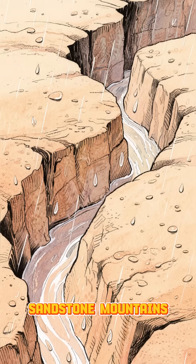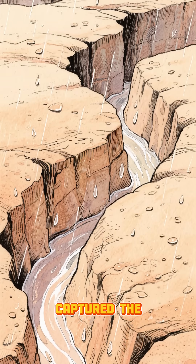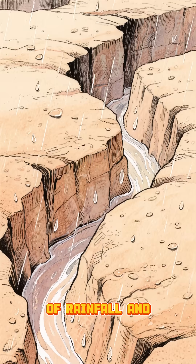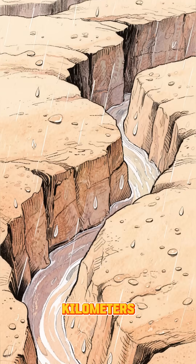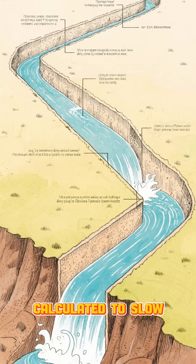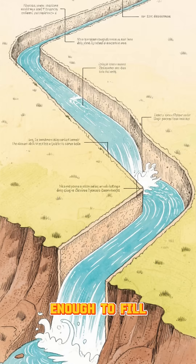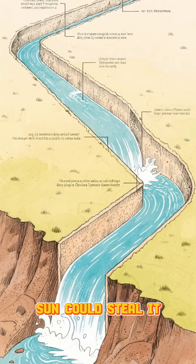Deep in the sandstone mountains, they carved hidden channels along cliff faces — channels that captured the smallest droplets of rainfall and guided them for kilometers. Every angle, every slope, was calculated to slow the flow just enough to prevent erosion, but fast enough to fill their reservoirs before the desert sun could steal it away.